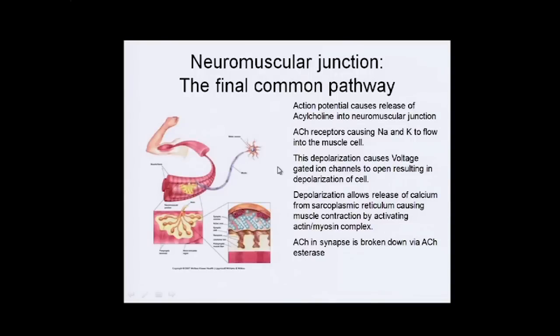The final common pathway is the neuromuscular junction, where a neuron synapses onto a muscle to make it contract. These neurons usually release acetylcholine, and the receptors for acetylcholine open channels that allow sodium and potassium into the muscle cell.